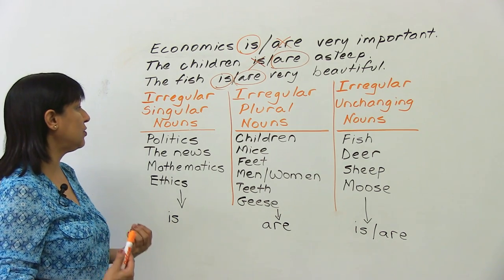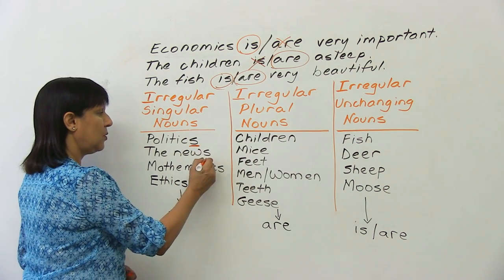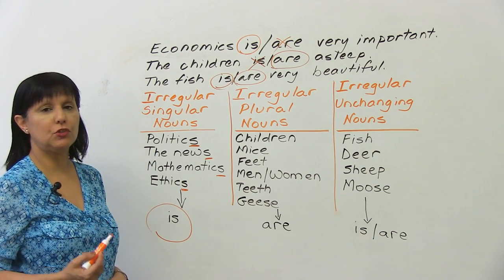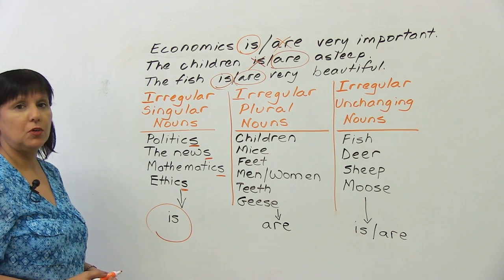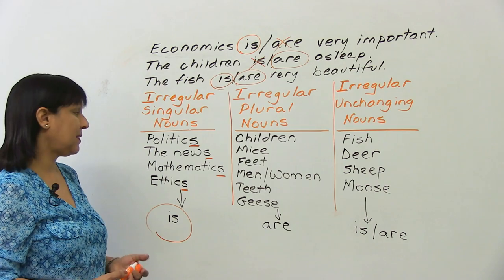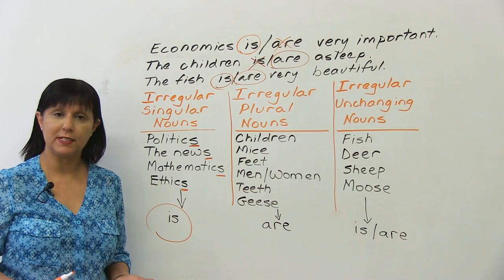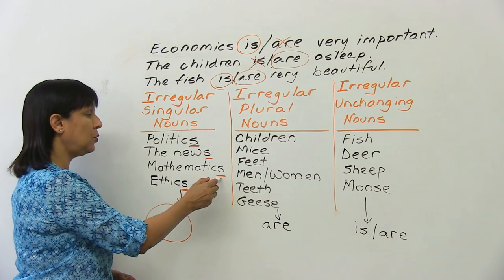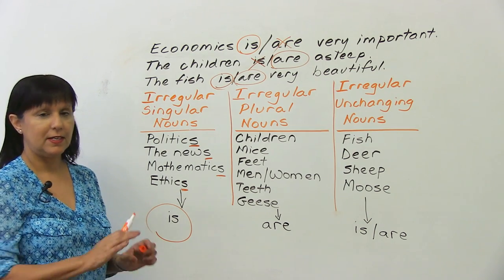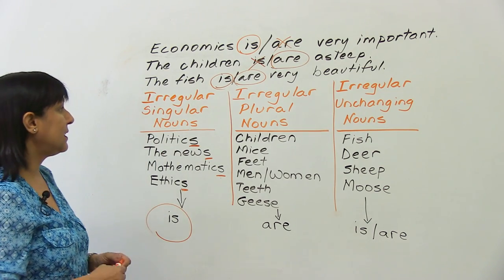First, we have irregular singular nouns. These are a little confusing because they end with S, but they are singular. For example: 'politics is,' 'the news is good,' 'mathematics is difficult for some students,' 'ethics is very important in life.' Don't get fooled by the fact that there is an S as part of the noun — it's still singular.